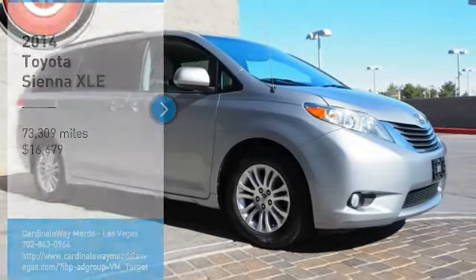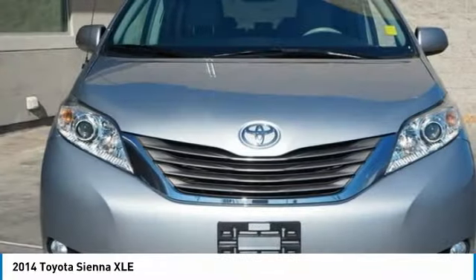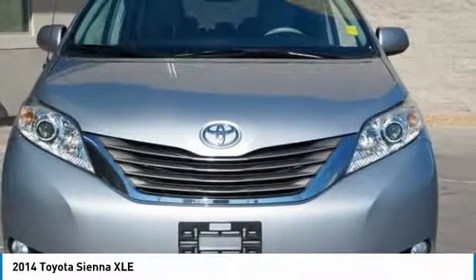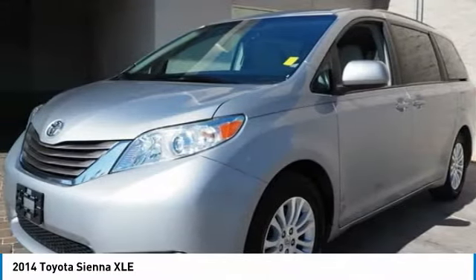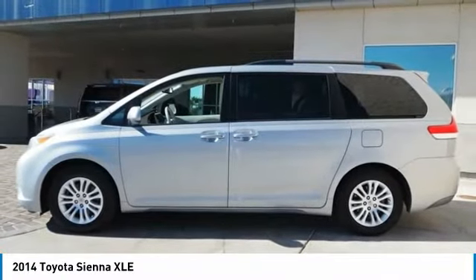Stop by and take a look at the 2014 Sienna. Sienna offers excellent overall quality and long-term dependability, making it a hassle-free vehicle to drive day in and day out, while contributing to peace of mind on long road trips.